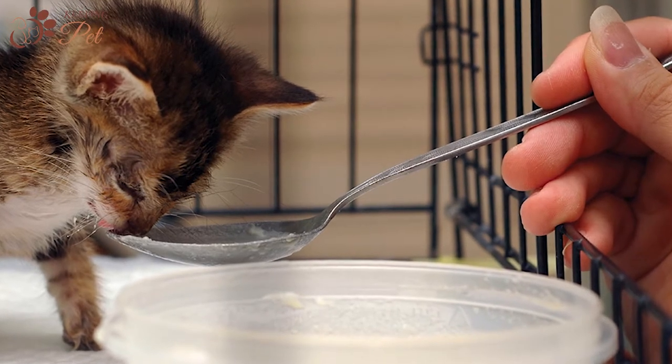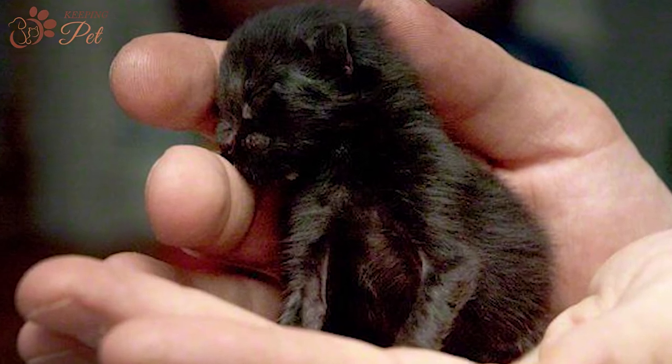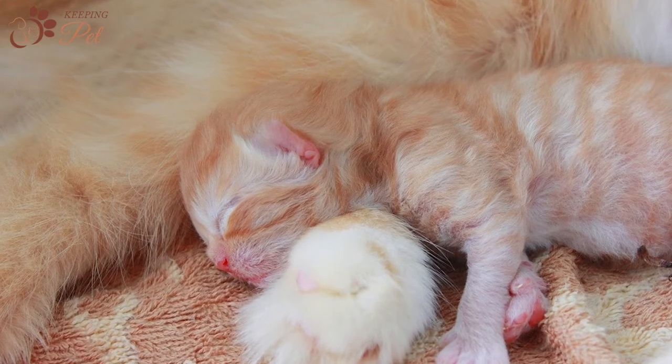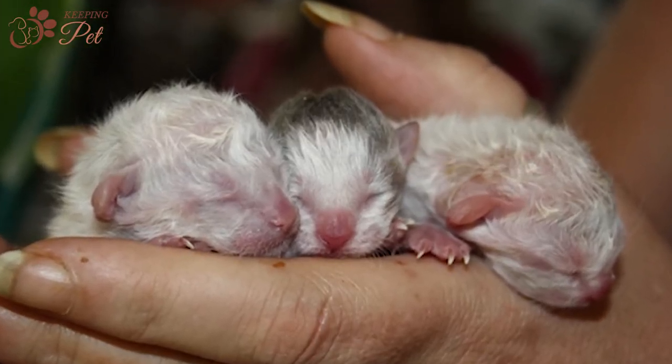Raising a kitten is a big responsibility, requiring extreme care and vigilance. A lot happens from a kitten's birth to reaching adulthood, and it is hard for owners to keep track of everything. Therefore, cat owners must maintain a kitten growth chart to monitor their kitten growth timeline.